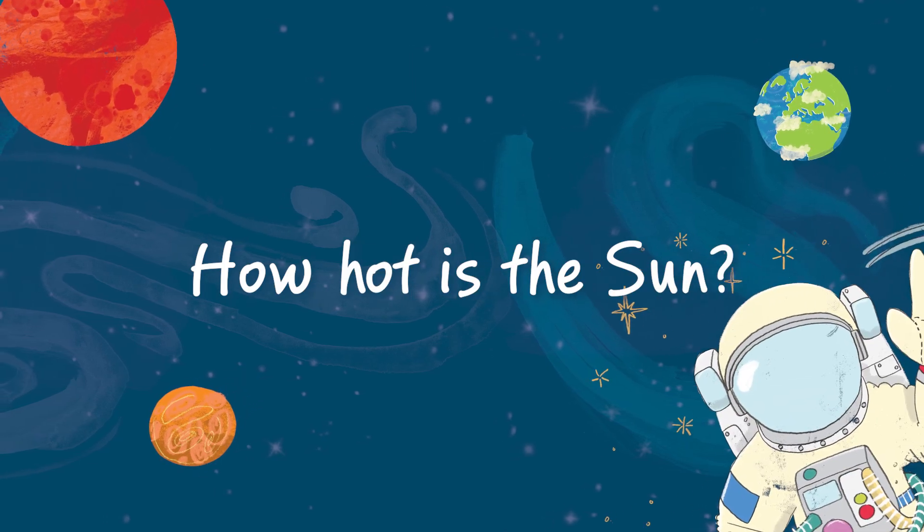How hot is the Sun? My name's Professor Lucy Green and I'm a space scientist working here at UCL's Mullard Space Science Laboratory.